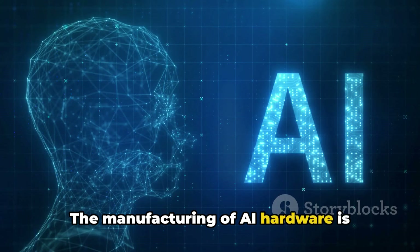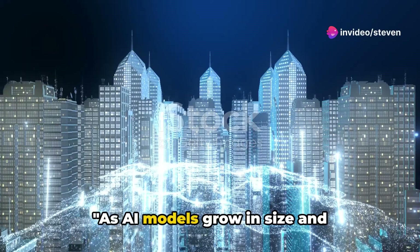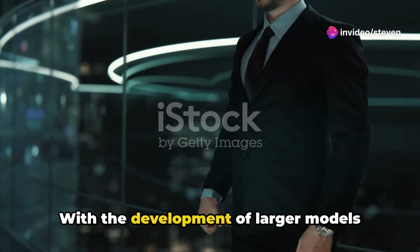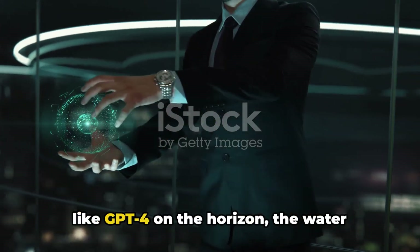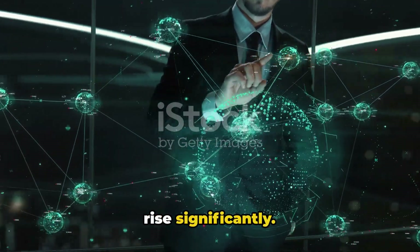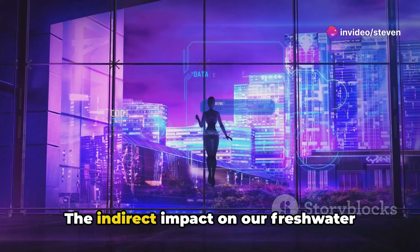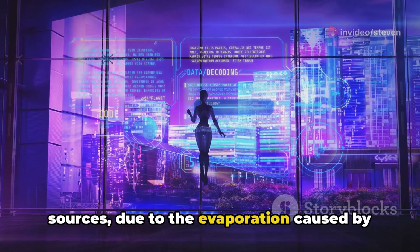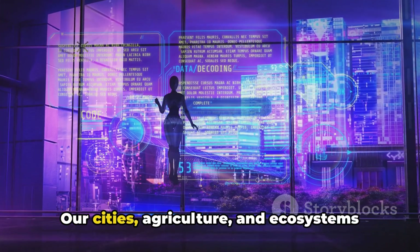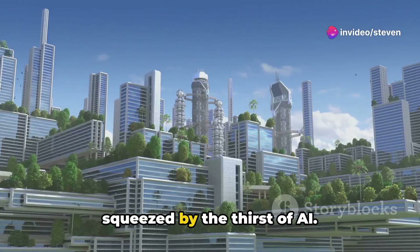As AI models grow in size and complexity, their water requirements also increase. With the development of larger models like GPT-4 on the horizon, the water consumption of AI technology is set to rise significantly. This isn't just about direct water usage — the indirect impact on our freshwater sources, due to evaporation caused by cooling processes, is a critical consideration. Our cities, agriculture, and ecosystems depend on these sources, and they're being squeezed by the thirst of AI.